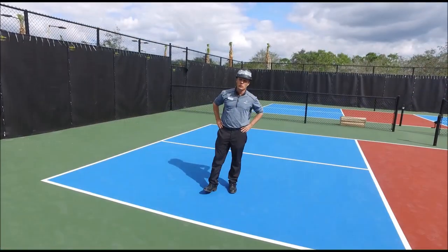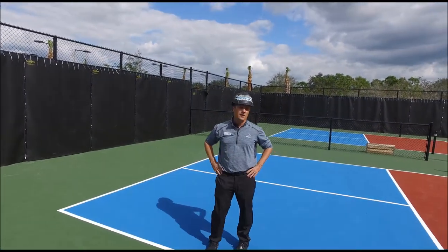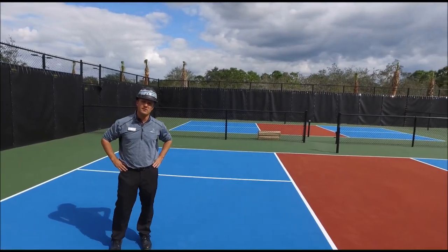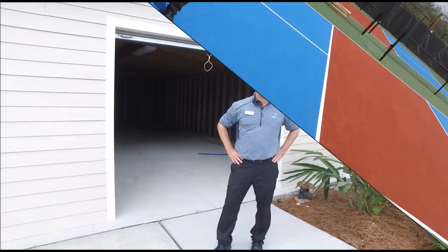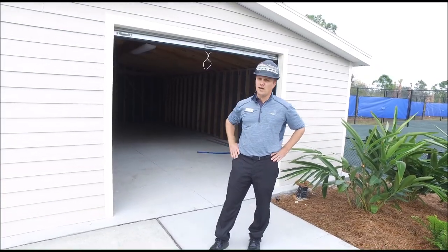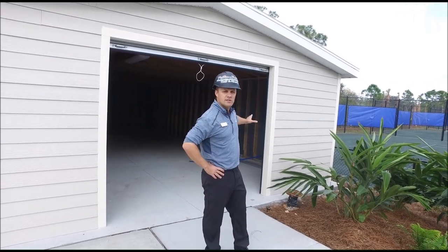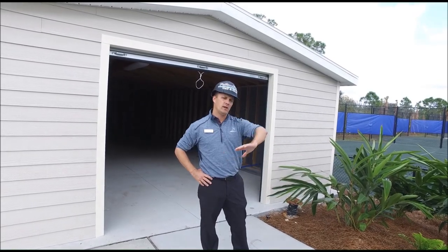We're on the pickleball courts. The sound acoustic fence has been installed and is going around the perimeter. It will continue on the other side of the fence as well, and they should be finished by midweek next week. Our maintenance shed has been installed. We have the Rainbird system which runs the courts inside, and our irrigation Rainbird is also inside that will take care of all the irrigation.